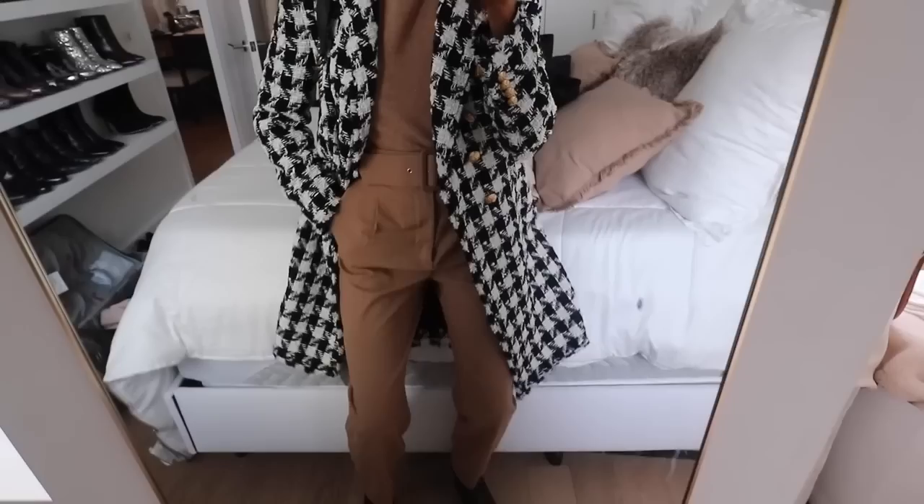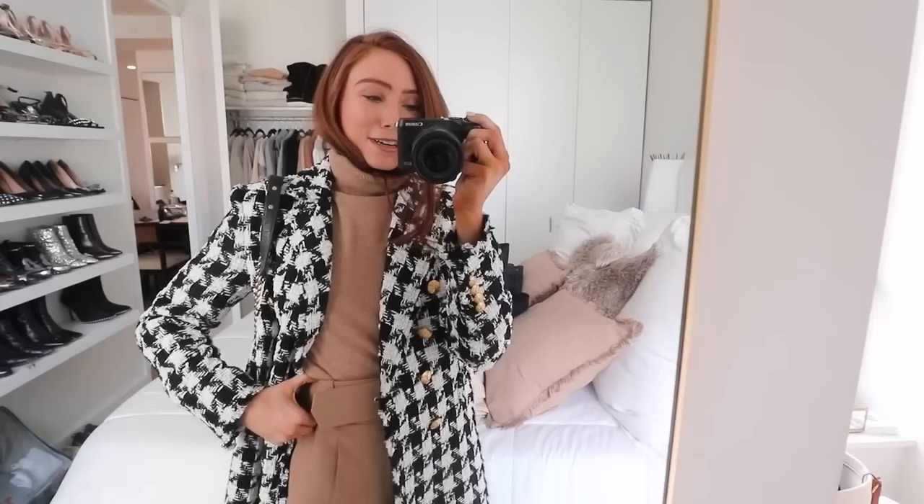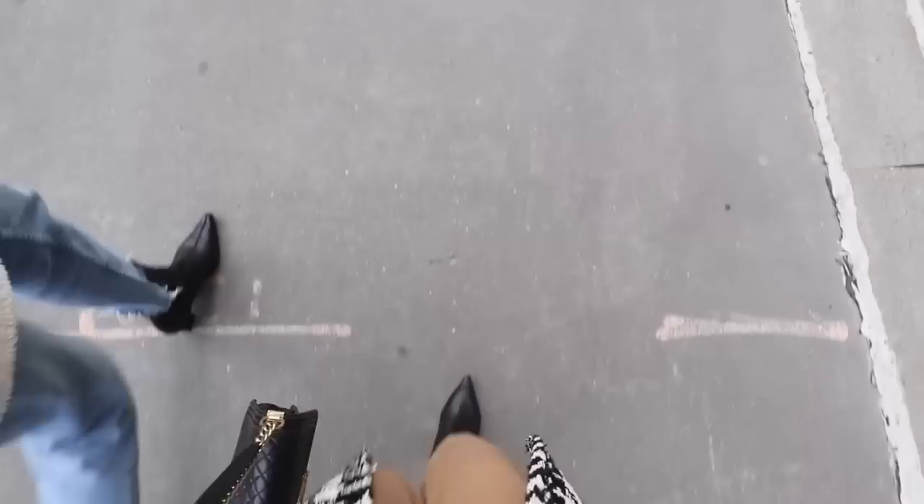I'm wearing the new Zara coat that I just got - I absolutely love it. I was going to do all black but I really liked the camel with it. This is my cashmere camel jumper from Marks & Spencer's, I've popped on camel trousers, and my Celine boots. I'm going to head out now and try to get a picture of this on the way - it looks really cold today, sunny but freezing. I'll catch up when I get back to tell you where we're going this weekend.